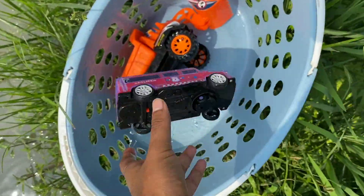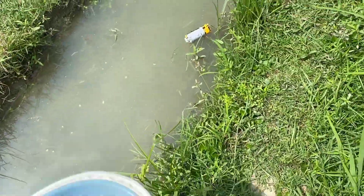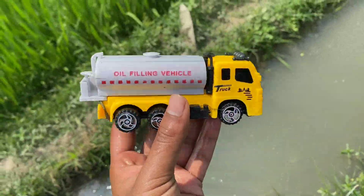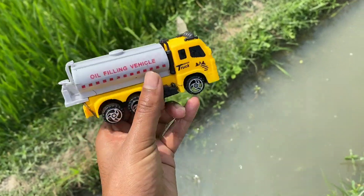Guys, let's go. I'm going to show you a collecting bucket, a little bit. I'm going to show you a little oil filling vehicle.